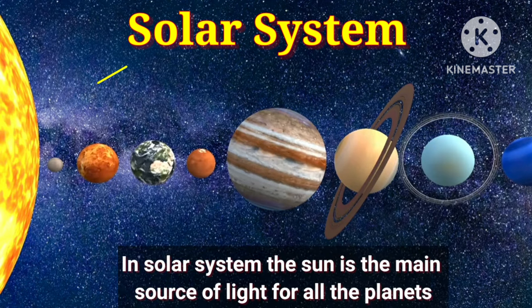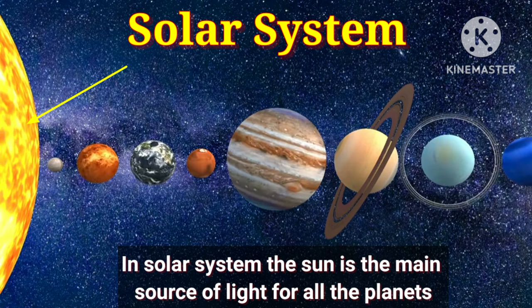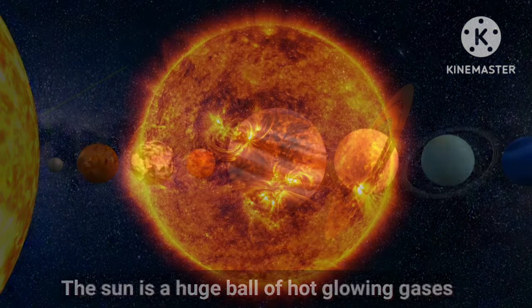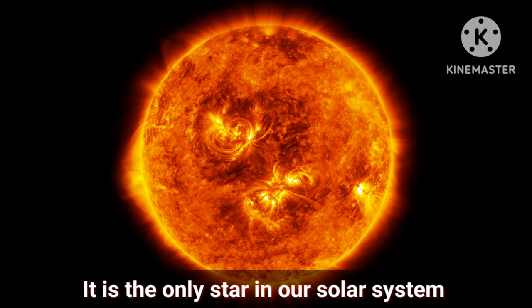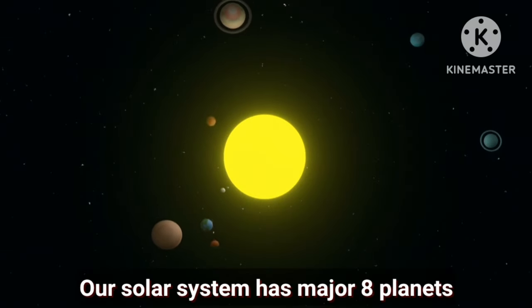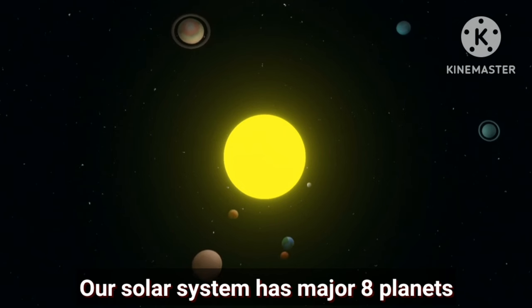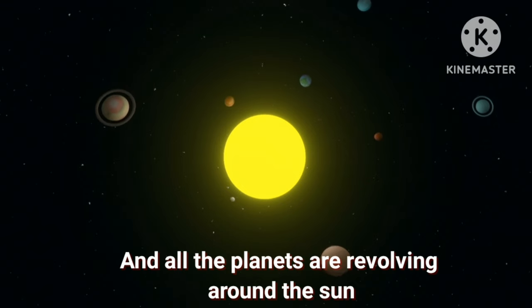In the solar system, the sun is the main source of light for all the planets. The sun is a huge ball of hot glowing gases. It is the only star in our solar system. Our solar system has 8 major planets and all the planets are revolving around the sun.